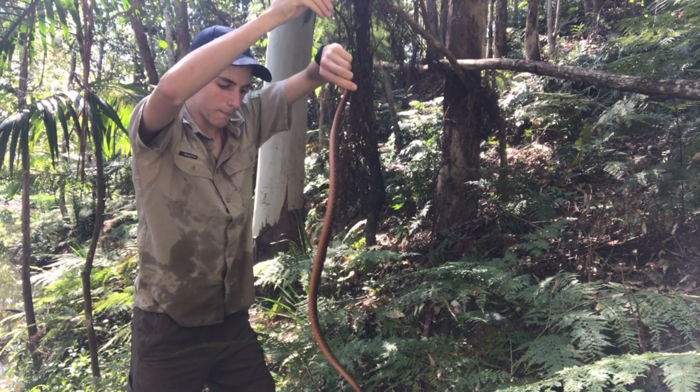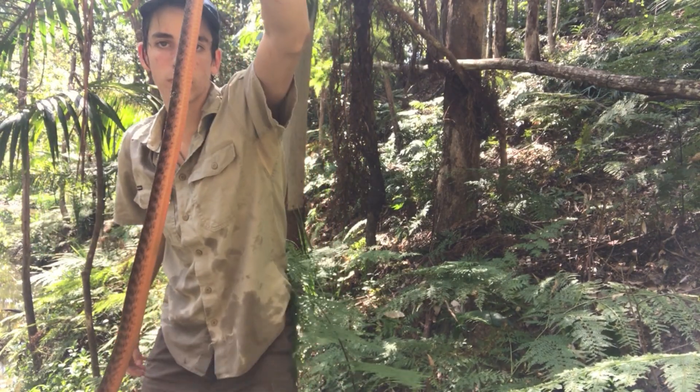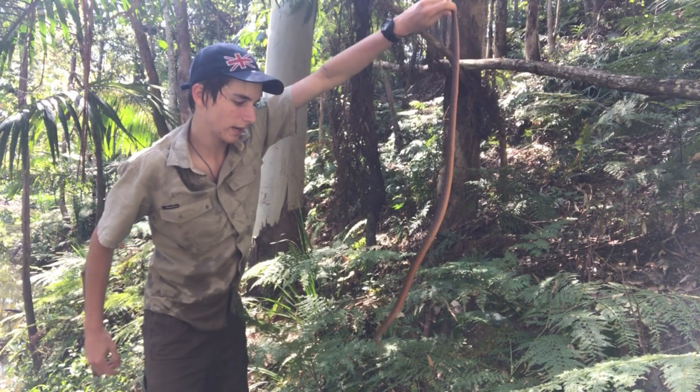They're an absolutely amazing specimen, especially this one. They're also called the night tiger — you can probably tell why. They are a nocturnal species, so you don't normally find them during the day.